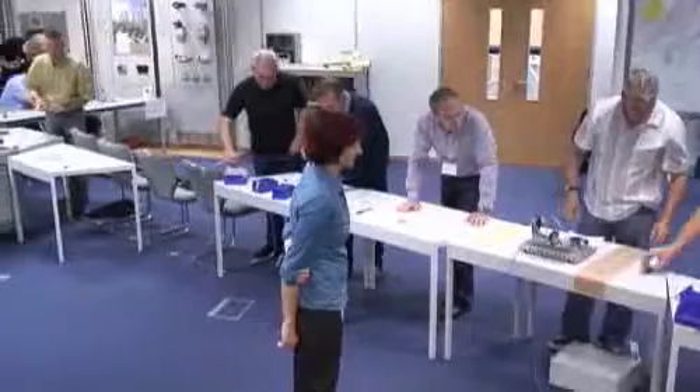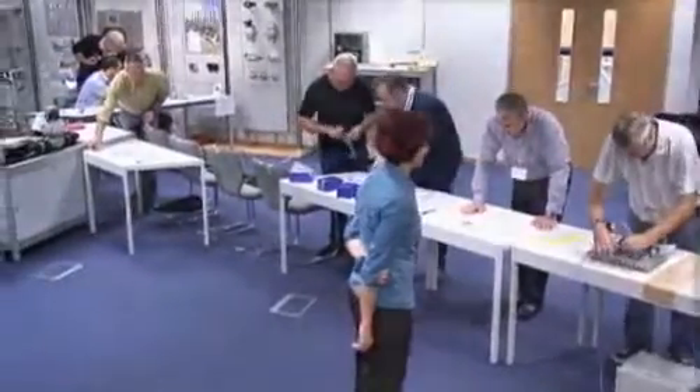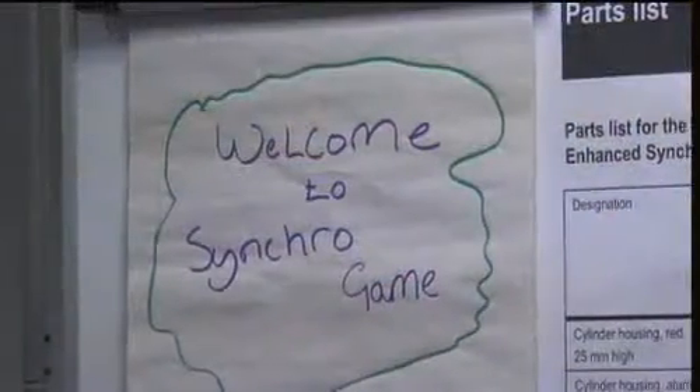From Festo's perspective, being a volume manufacturer competing on a world stage, the Synchro Game is really an opportunity to share some of this knowledge back to our customers.